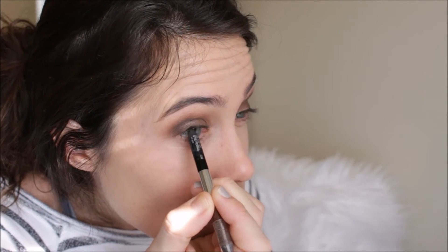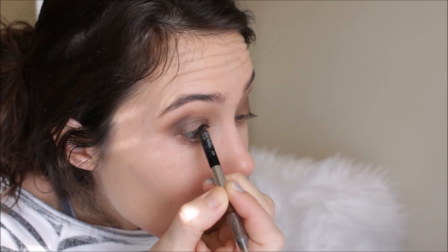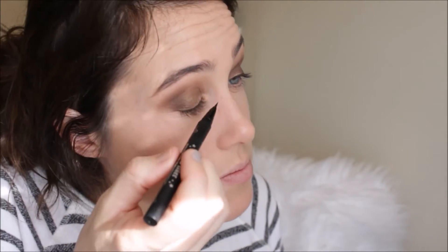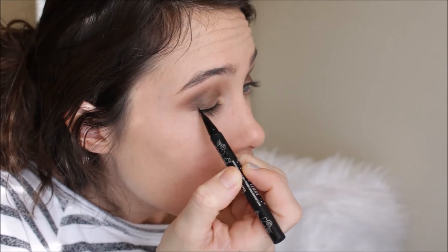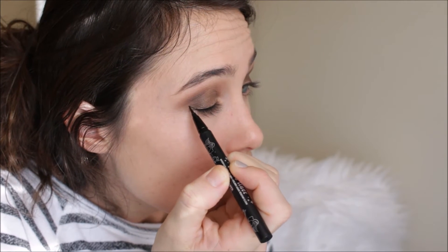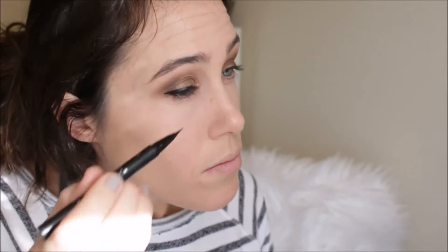Then I'm going in with the Urban Decay Glide On eyeliner pencil in zero and I'm actually going to tightline. I've been doing this a ton lately. It really irritates my contacts, but I suck it up because I like the look of it. Then for eyeliner, I'm using the Kat Von D Tattoo Liner — big surprise. I pretty much use it every single tutorial but I really like it. I'm going to give myself a little wing — not a dramatic one because I really love the deepness of the bronze on my eyes. I want the focus to be there and not on a big dramatic cat eye.